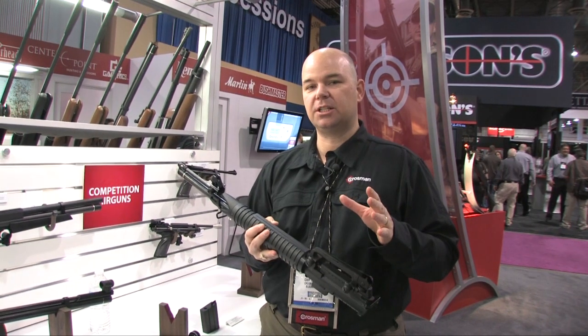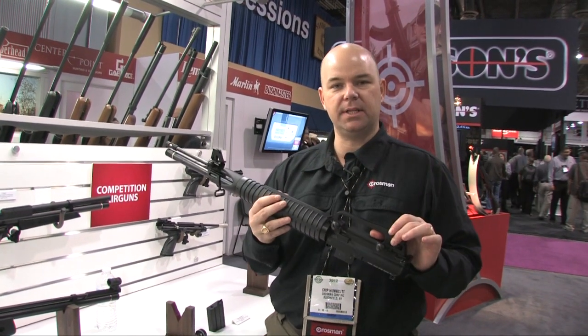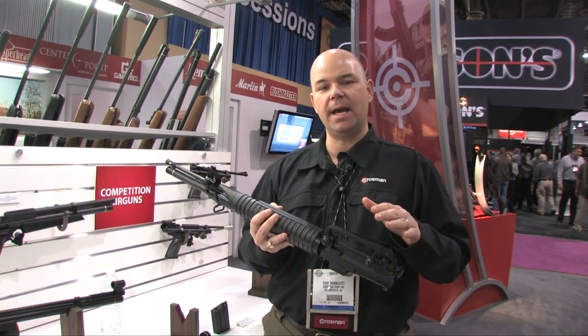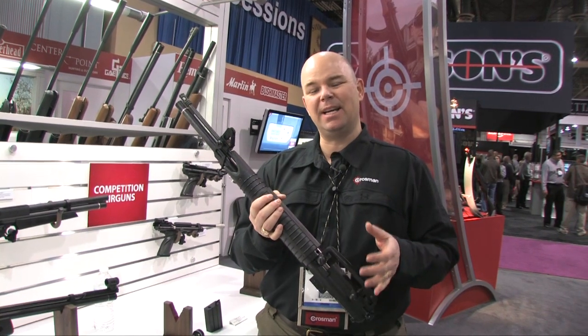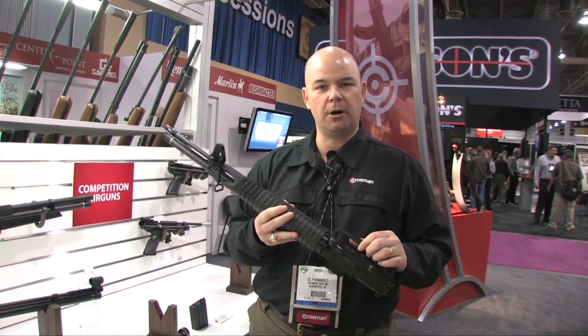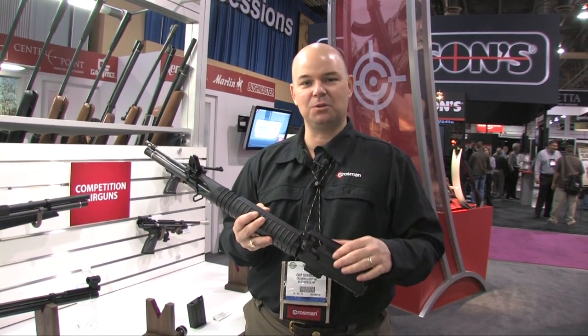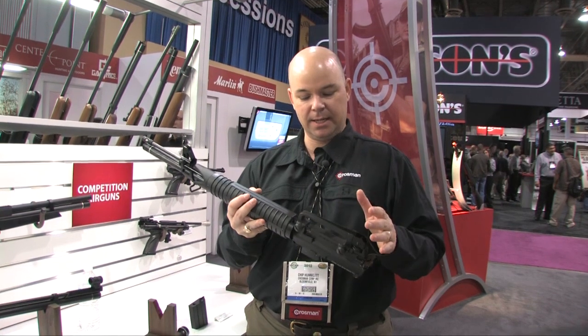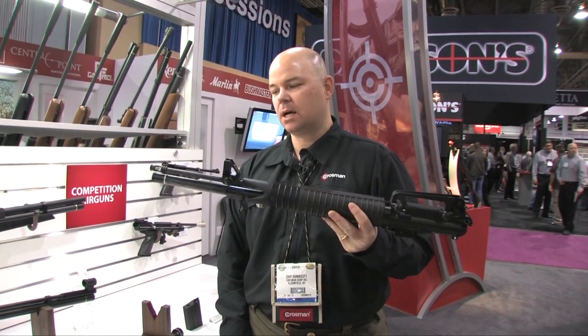We introduced this last year and it is now in production — this is the new MAR 177. It's an upper for an AR-15 lower. It's a PCP .177 caliber and it gets over 100 shots per fill. So now you can practice with your AR in your basement without spooking the dogs or blowing holes in the wall. You can find out more about it at Crosman.com.